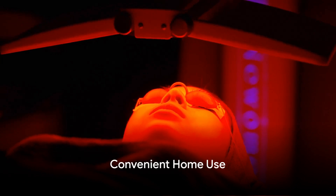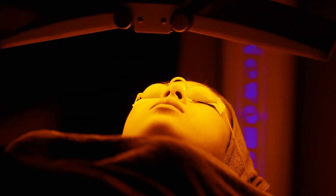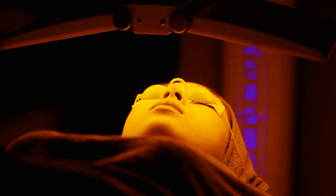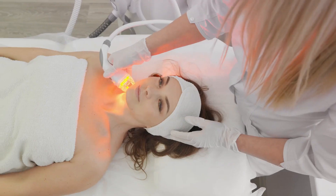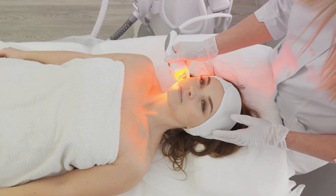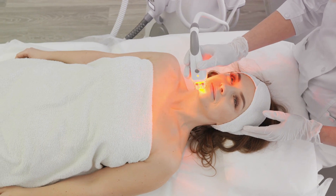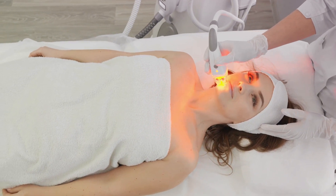Designed for convenience and ease of use, home Red Light therapy devices bring professional-level skin care and mood-boosting therapy into the comfort of your home. Whether you're looking to revitalize your skin, uplift your mood, or simply indulge in some self-care, this Red Light therapy device is a versatile and effective choice for holistic health and beauty.